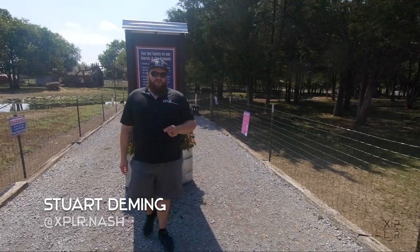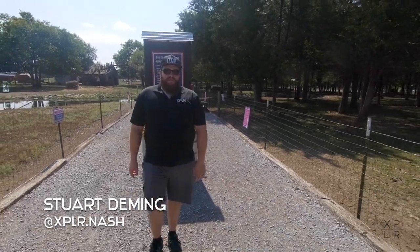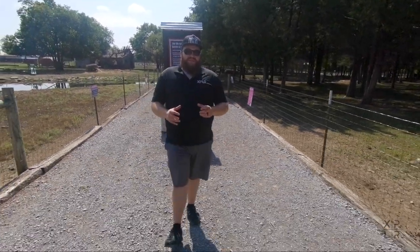Hello everybody, I'm Stuart Deming of Explorer Nash. I'm 45 minutes away from the city of Nashville in Eagleville, Tennessee.